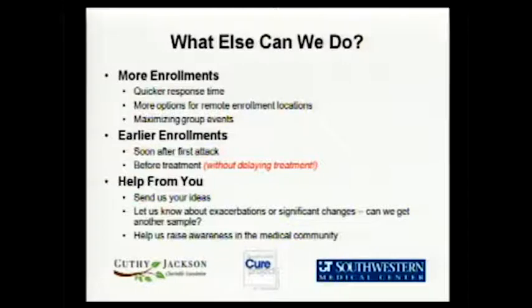Some of the things we're talking about to expand this maturity process: figuring out quicker response times and easier ways to get to you rather than the cumbersome process of getting approval to go into a doctor's office. We're working on some ideas there. Maximizing these group events — this year we are doing the blood draw over three days rather than just one, which allows us to get the kind of numbers we're going to get today.